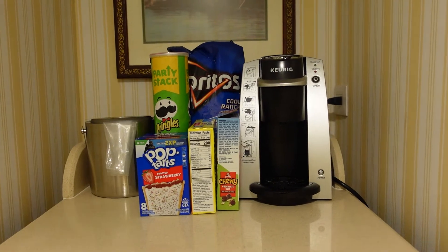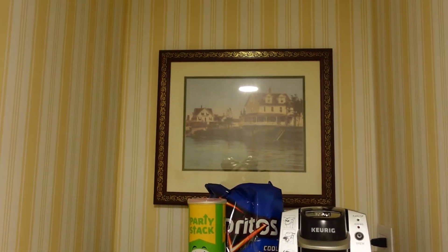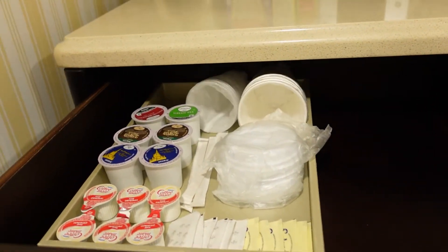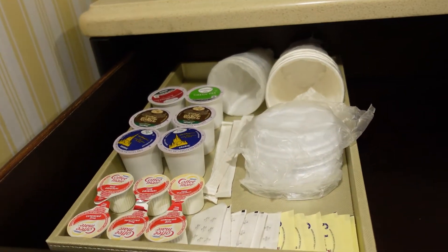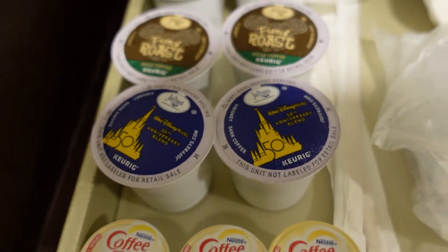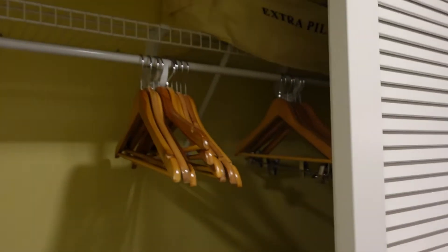On top of the pantry you have an area to put some snacks, and you have the ice bucket and a Keurig and a cute little painting back there. Just below you have all the extras for the Keurig — oh, they have the 50th anniversary option, I'm gonna have to bring that home.